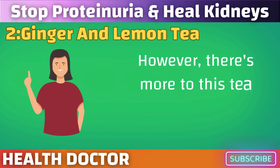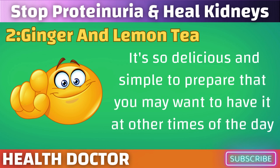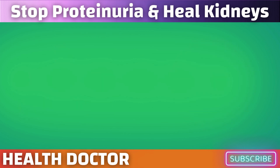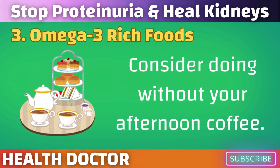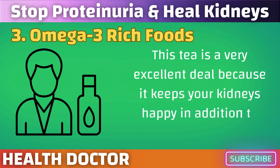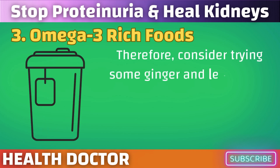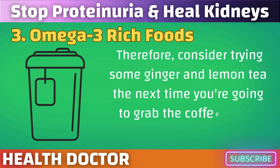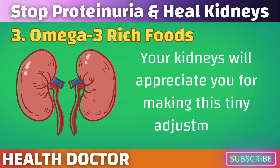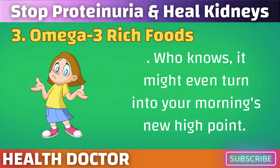There's more to this tea than just sipping it in the morning — it's so delicious and simple to prepare that you may want to have it at other times of the day as well. This tea is a very excellent deal because it keeps your kidneys happy in addition to keeping you hydrated. Consider trying ginger and lemon tea the next time you're about to grab the coffee pot in the morning. Your kidneys will appreciate you for making this tiny adjustment — who knows, it might even turn into your morning's new high point.